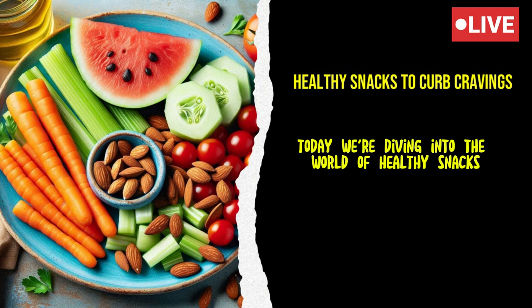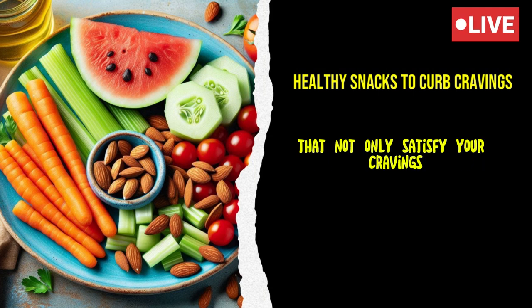Today, we're diving into the world of healthy snacks that not only satisfy your cravings, but also keep you energized and focused throughout the day.